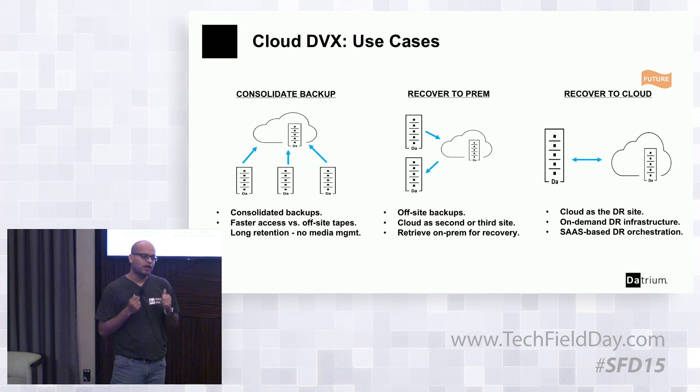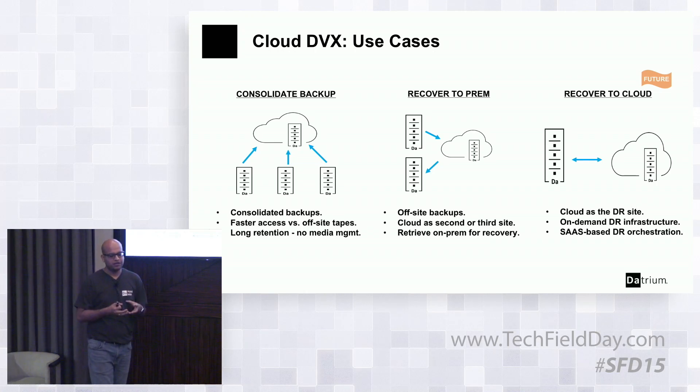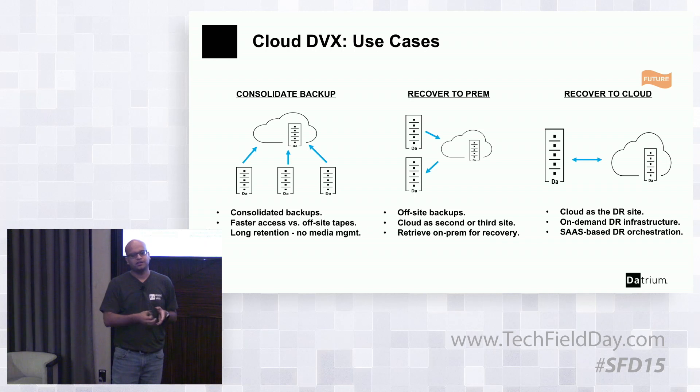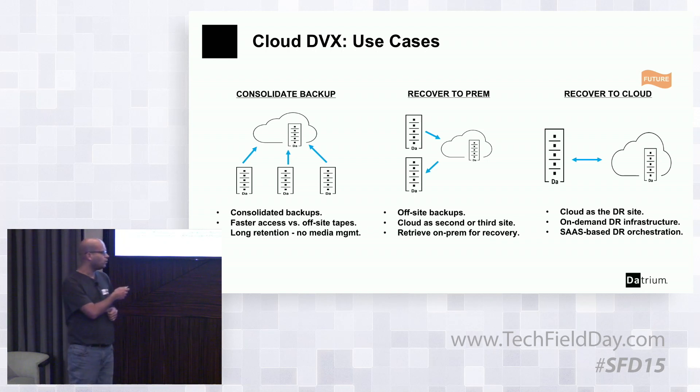The third use case — really the end goal — is to allow customers to recover to the cloud. The goal is to enable customers to keep their data in a very efficient manner in the cloud with Cloud DVX backup capability, so that when DR functionality is added, they can achieve near-zero RTOs on demand. The goal is to get to the point where customers do not need their second site for DR purposes, and I'll talk about that in a bit more detail after the demo.